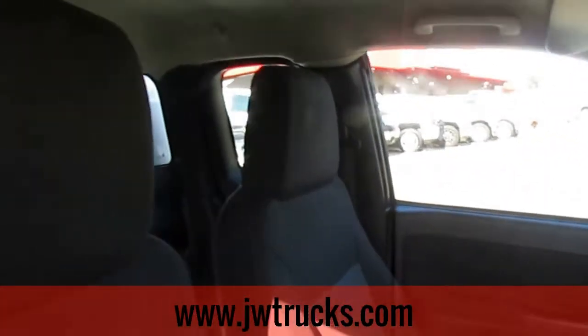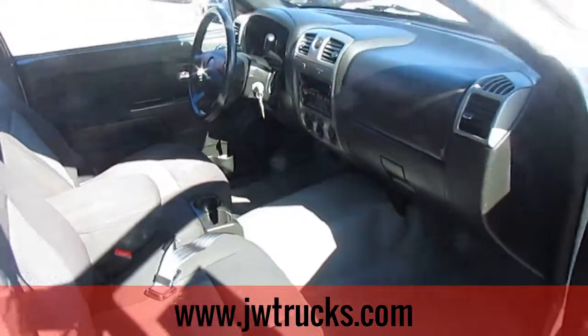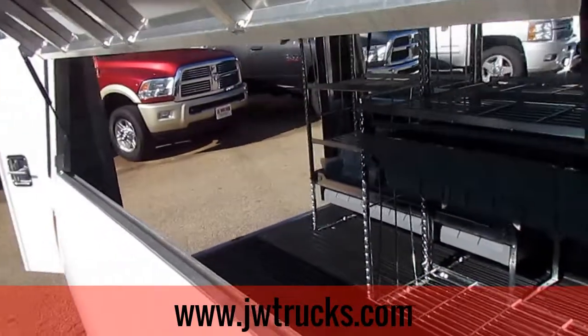Give me a shot of the interior — beautiful. Let's make our way back to the camper top. The camper top does have these hatch latches on each side.